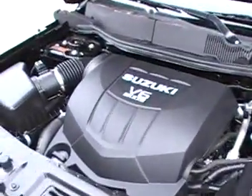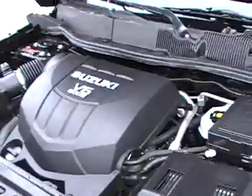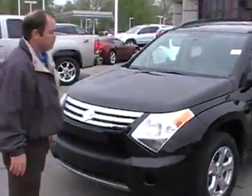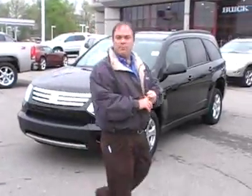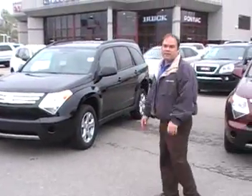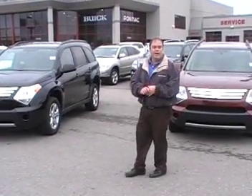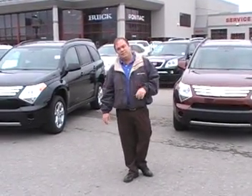You've got your 3.6 liter V6 motor. Folks, if you guys want a big vehicle for a small price, come down here and see me. I think I've got four of these Suzuki XL7s available for you. Come down here, ask for Greg Kuhn, and I'll take you for a test drive.